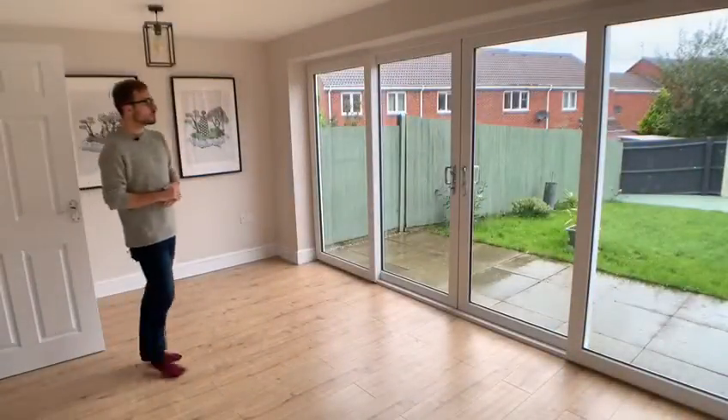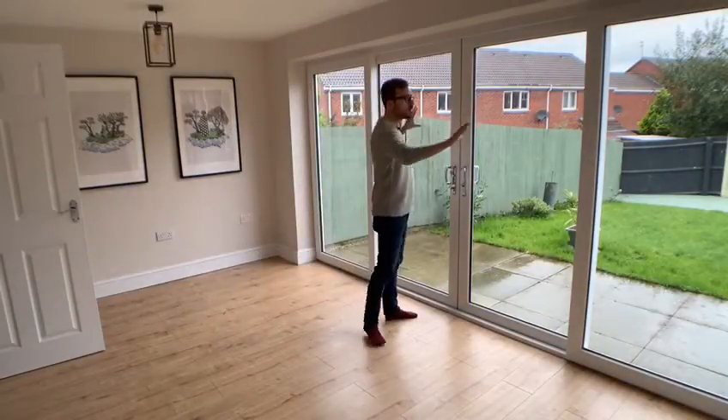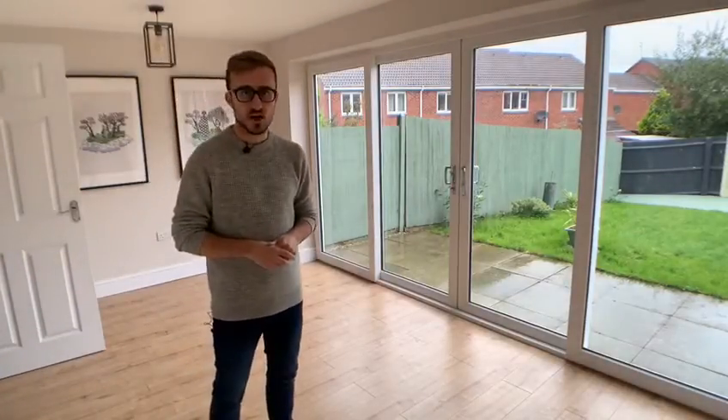One of my favourite rooms though is this living room here. The owners have taken out the back wall, put these large windows in and really made it a fantastic bright living space which opens up straight into the very easy maintenance garden.